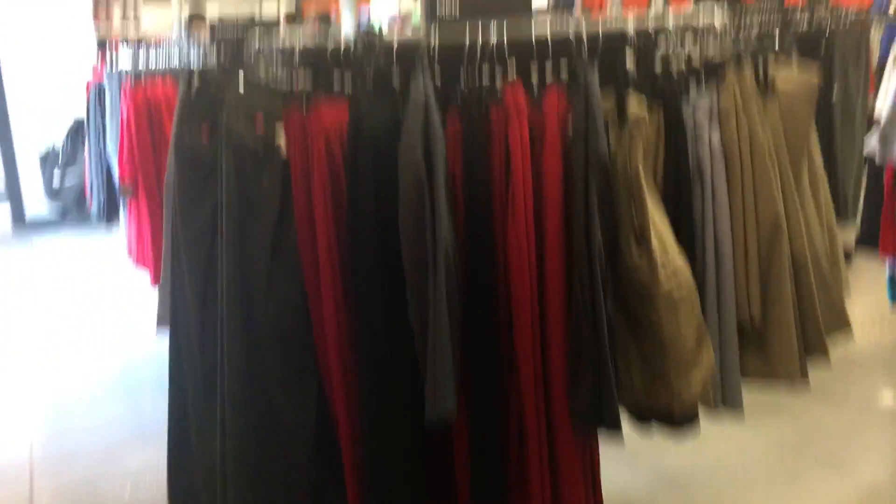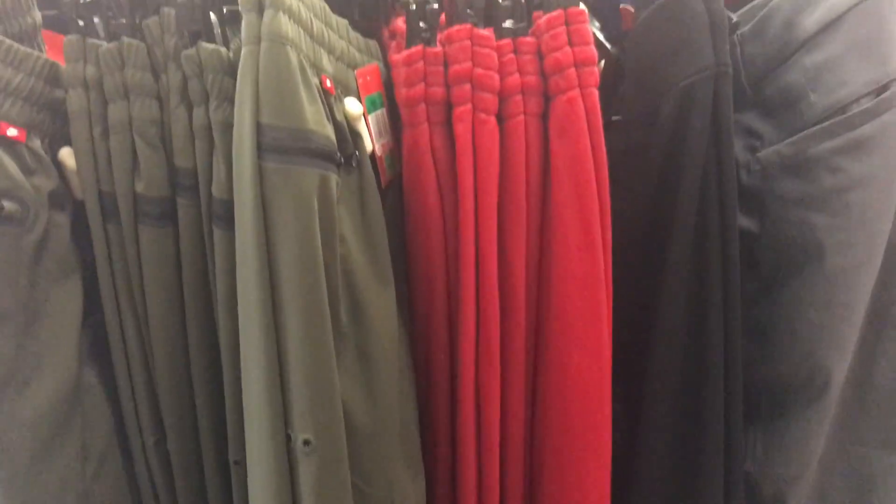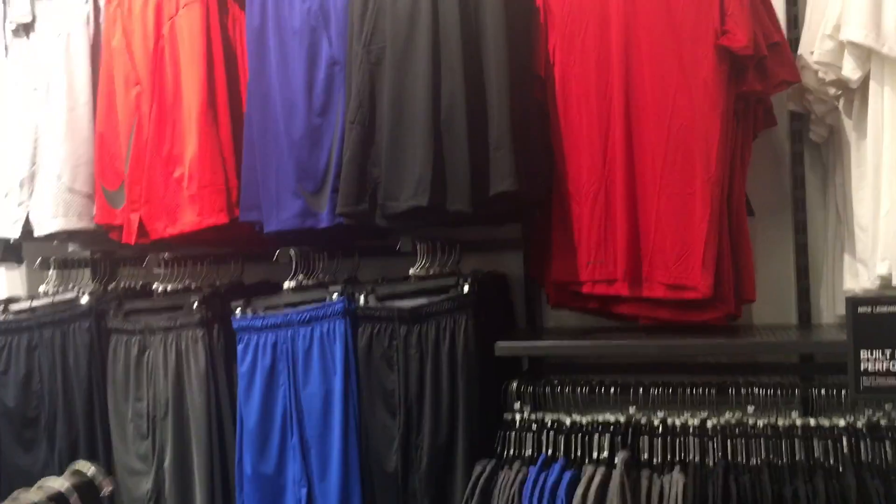I'm in a Nike store in the clearance section, about to get a couple things. These taper joints don't look too bad, they're like $39. They got some shorts in here, 30% off — basketball shorts — quite a few things in here man.